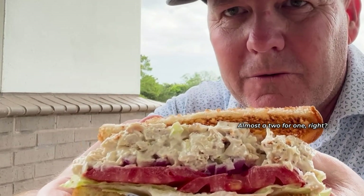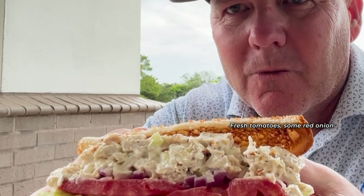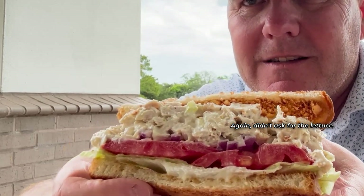That's what you're looking for. Almost a two for one. Look at the bread — the toast looks really good. Fresh tomatoes, some red onion. Again, didn't ask for the lettuce, but they gave it to us.